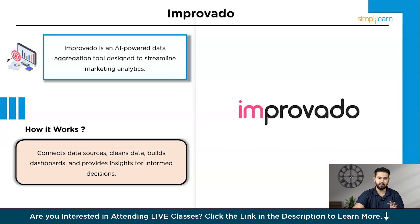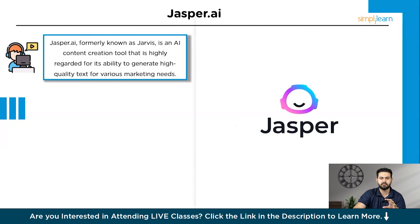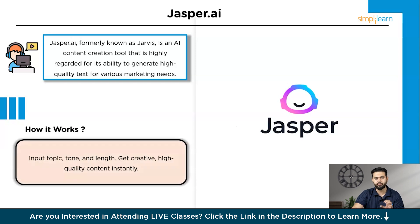Finally, we have the last AI tool: Jasper AI, formerly known as Jarvis. Jasper AI is an AI content creation tool highly regarded for its ability to generate high-quality text for various marketing needs. Whether you're writing blogs, social media posts, or ad copy, Jasper AI produces human-like content that captures your brand voice. You start by inputting a few details such as the topic, tone, and length. Jasper AI's advanced language model then generates text that is contextually accurate and engaging. The AI is trained on a vast dataset, allowing it to produce creative and relevant content that resonates with your audience, making it perfect for marketers looking to streamline content creation while maintaining high standards of quality and creativity.